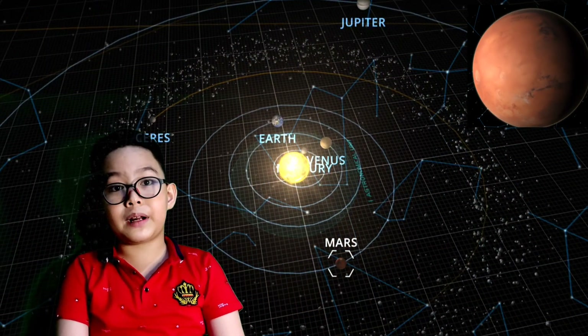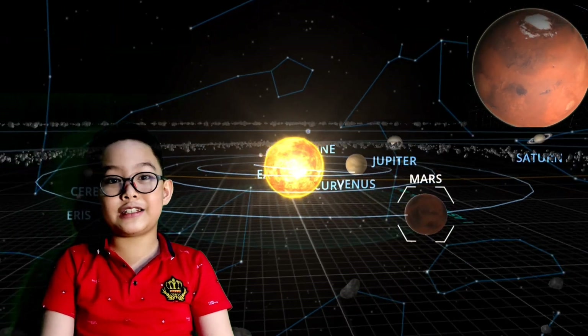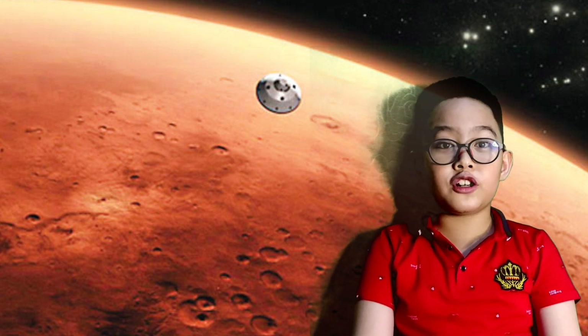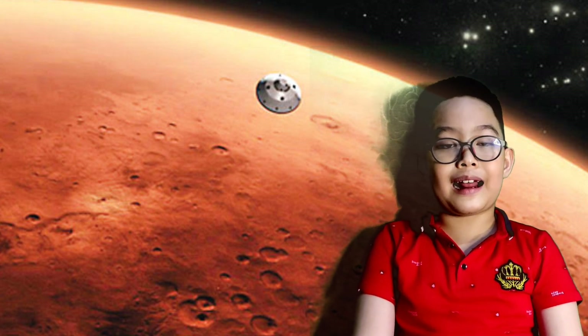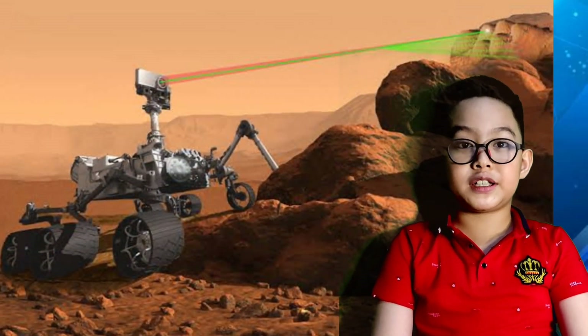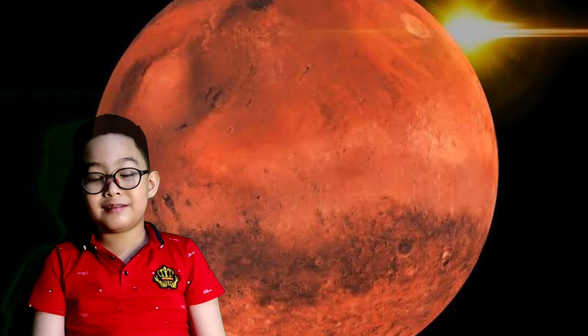Let's move on to the next planet: Mars. Mars is the fourth planet from the sun and the second smallest planet in the solar system, about half the size of Earth. Mars is also known as the red planet because of the iron oxide that looks like rust. The atmosphere of Mars is mostly made of carbon dioxide. Mars is smaller than Venus but larger than Mercury. Scientists are very interested in Mars because they think that people could live there. Right now, there are robots exploring Mars and sending back information to Earth. Mars has no moons.